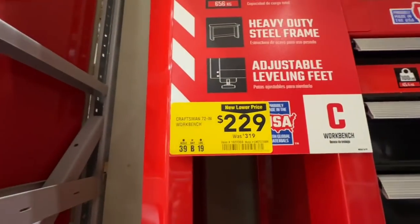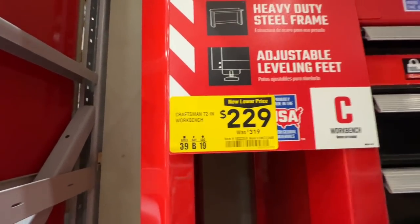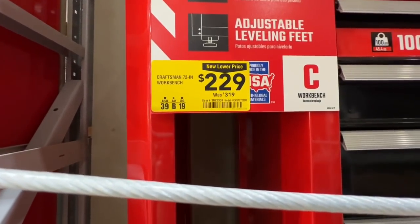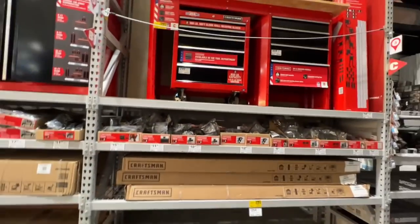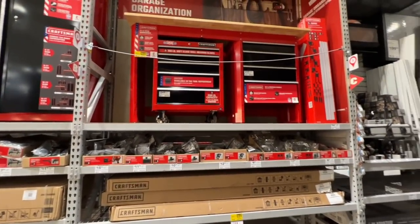Just about $100 drop on the Craftsman 72 inch workbench — $229 down from $319. There is your item number. That is a nice workbench right there. I would definitely take that.